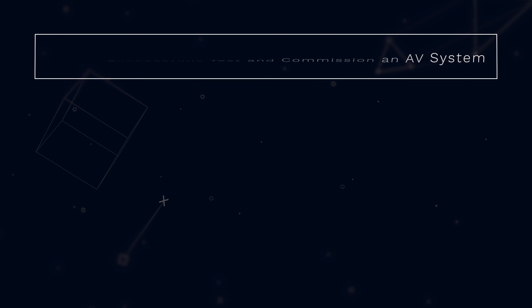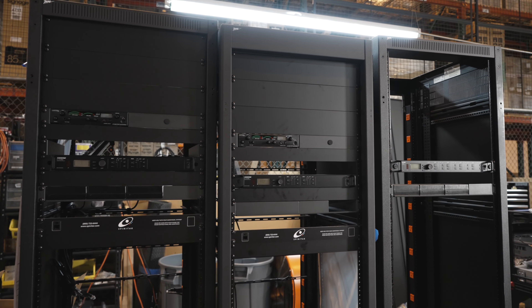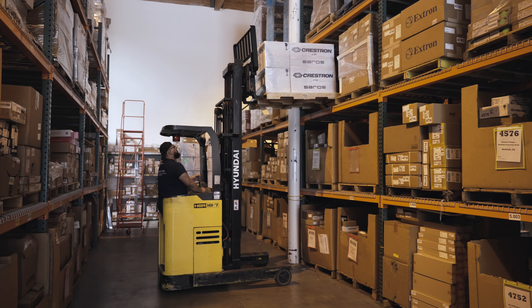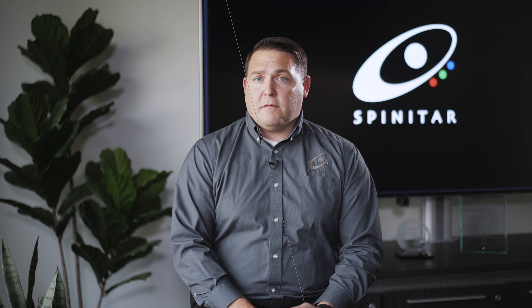There are multiple layers to AV testing and commissioning. These include both our internal processes and external processes — from testing everything here in the office before it arrives at the job site, and testing it all the way through customer handoff in the field.